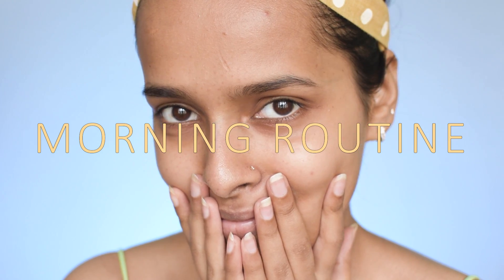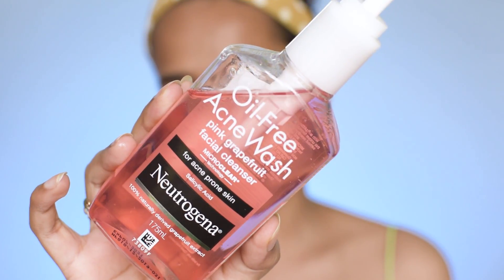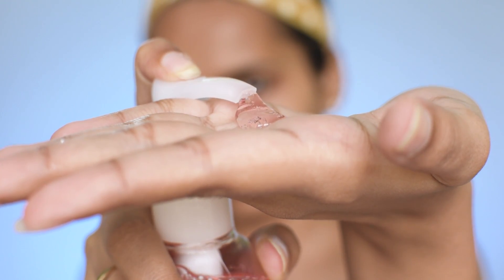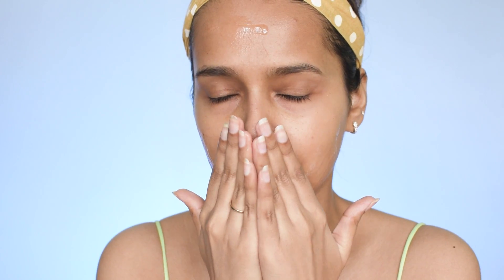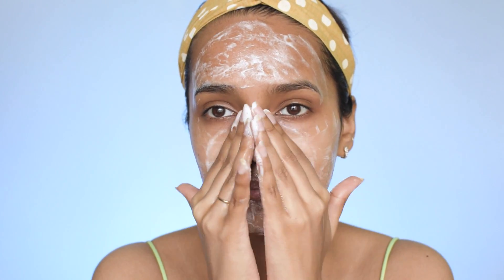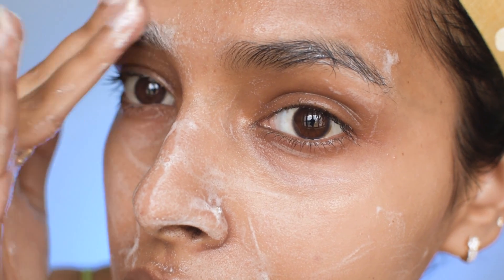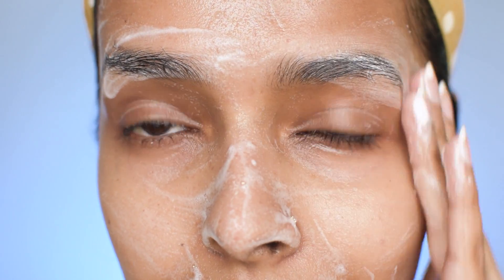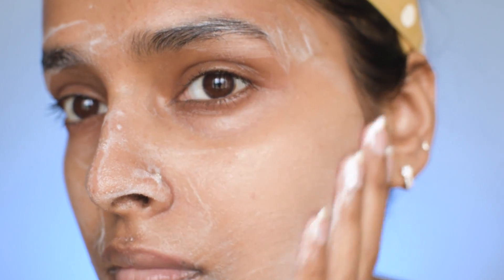Let's start with the morning skincare routine. The first step is cleansing — it's an important step to get rid of all the dead cells and dirt from my face. The cleanser I'm using is the Neutrogena Oil-Free Acne Wash. I've incorporated acne-fighting products because my skin becomes very sensitive during monsoon and I get some acne and tiny white bumps. This face wash has salicylic acid to fight acne, and I massage it in for almost two minutes to get the full effect. Make sure you are very gentle — do not rub your skin harshly.